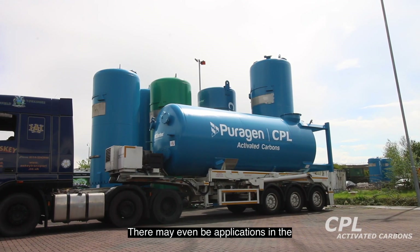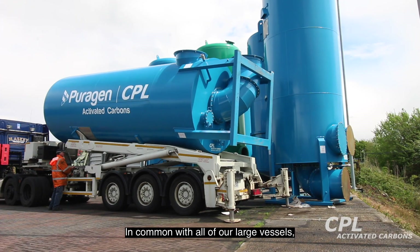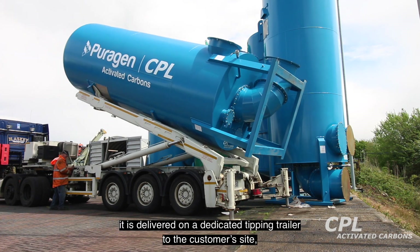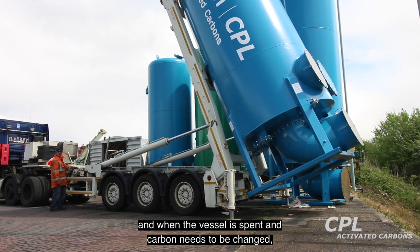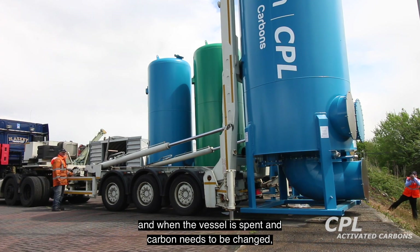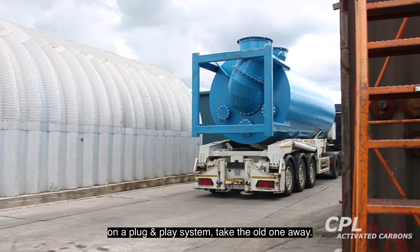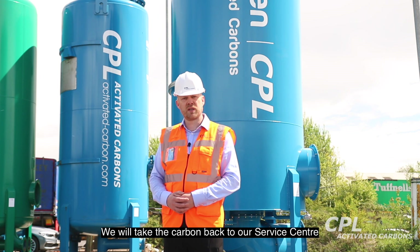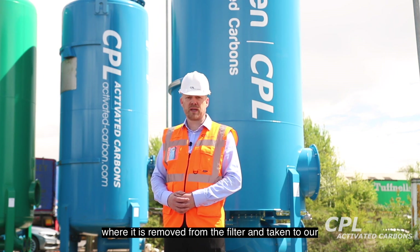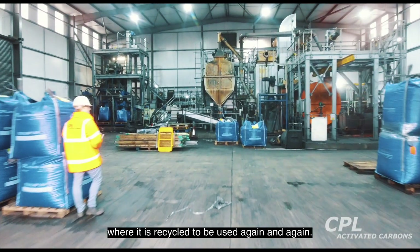There may even be applications in the agricultural sector for ammonia removal. In common with all of our large vessels, it is delivered on a dedicated tipping tanker to the customer site. When the vessel is spent and the carbon needs to be changed, we simply bring along a replacement vessel on a plug and play system, take the old one away, and we take the carbon back to our service centre, where it is removed from the filter and taken to our thermal reactivation centre in Immingham, where it is recycled to be used again and again.